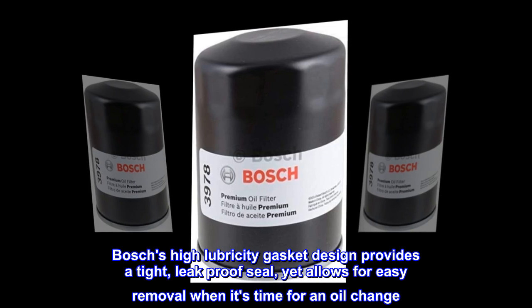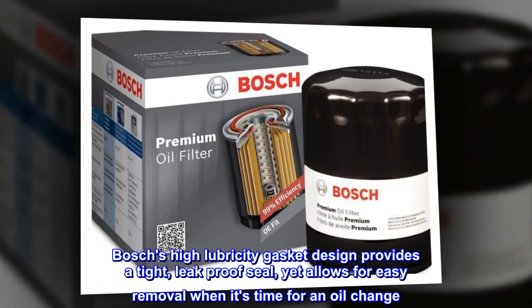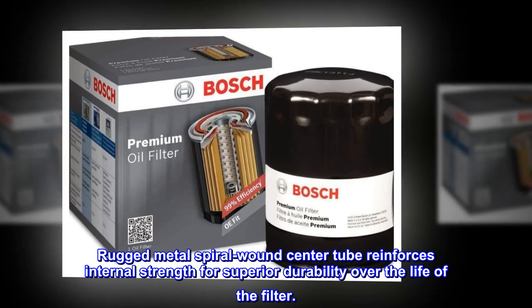Bosch's high-lubricity gasket design provides a tight, leak-proof seal, yet allows for easy removal when it's time for an oil change. Rugged metal spiral wound center tube reinforces internal strength for superior durability over the life of the filter.